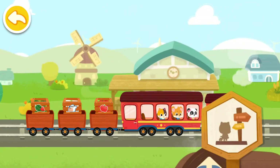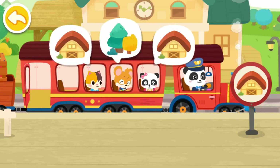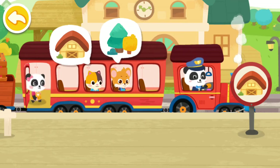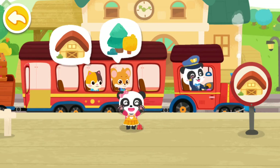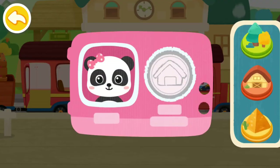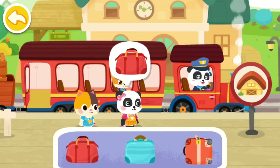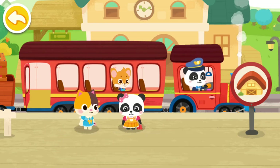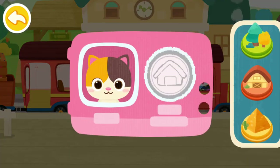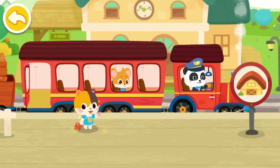We have arrived at the passenger station. Let's help the passengers get on the train. Let's help the passengers get off the train. Hi! Hi! Stamp the train ticket. Here is my suitcase. Bye, baby bus little train. Stamp the train ticket. Here is my suitcase. Bye, baby bus little train.